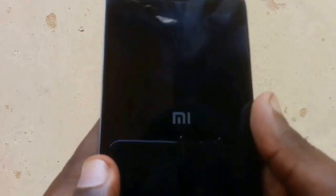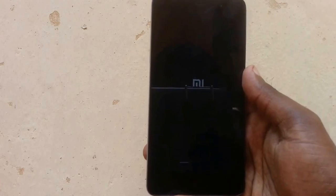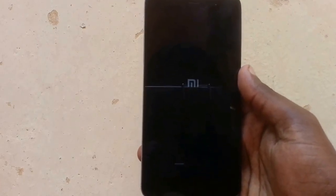Most probably many users don't know how to turn it off to flash the phone. So in this video I'm going to show you how to turn it off while your phone is completely dead or rebooting again and again. As you can see, it's stuck on the Mi logo, and something is loading here.